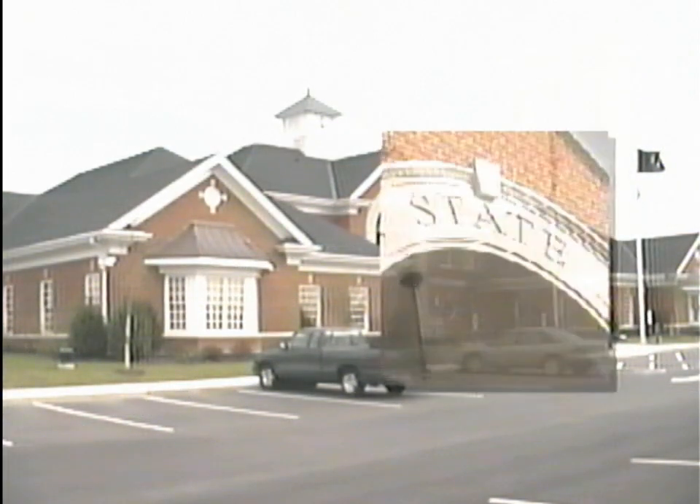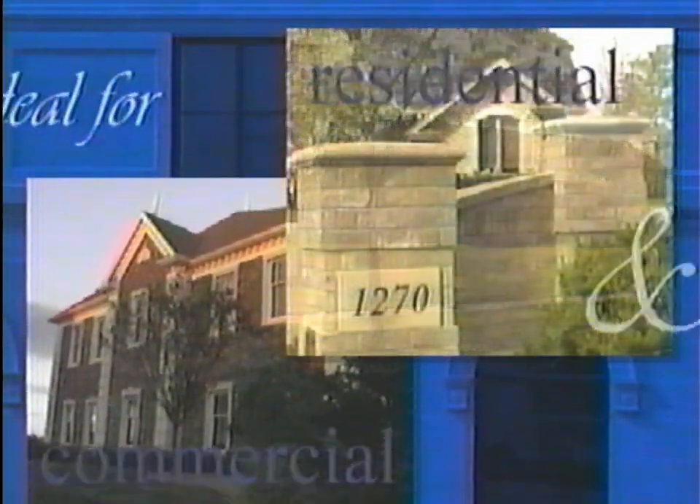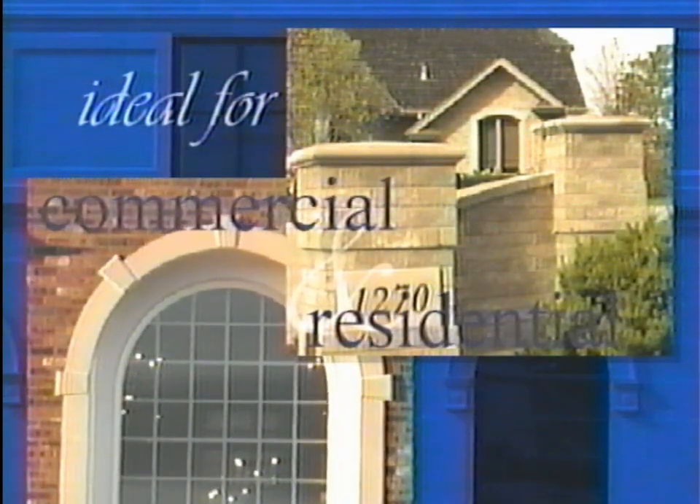Today, many architects are discovering cast stone for its beauty, economy, and designing freedom. Cast stone is ideal for both residential and commercial applications, and will permanently enhance any property or development.